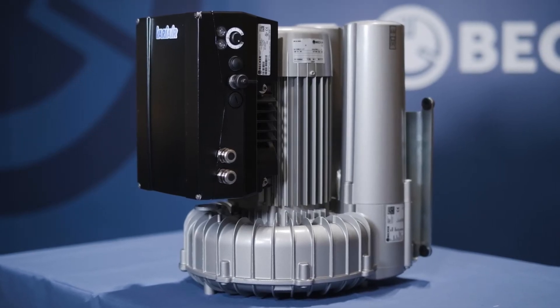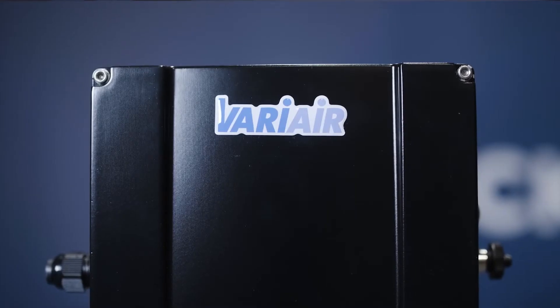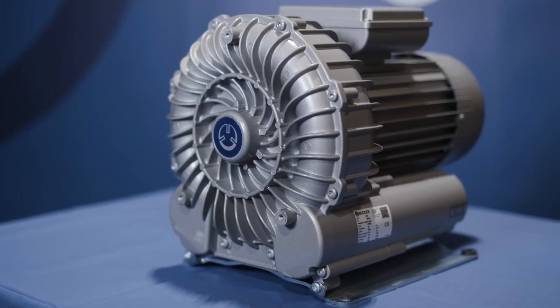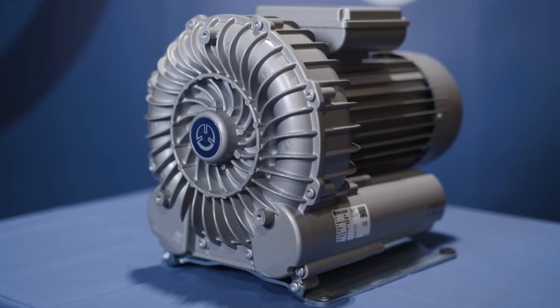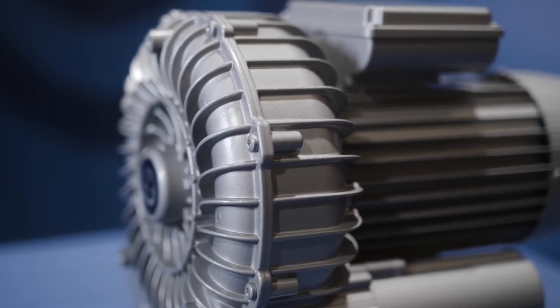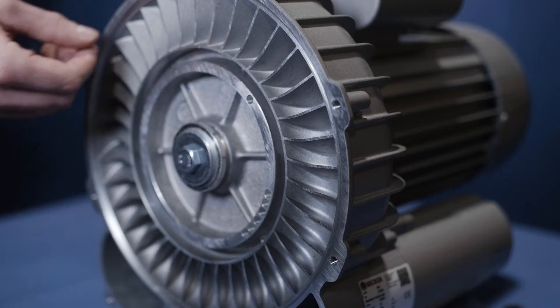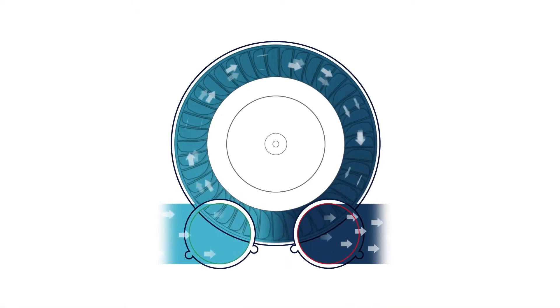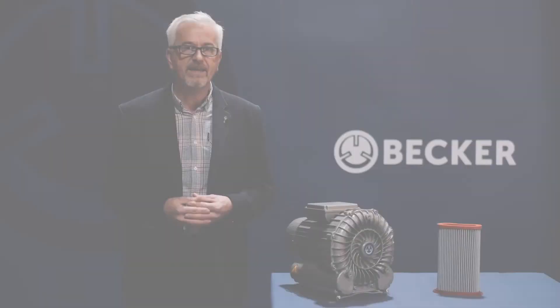Today I'm going to focus on the side-channel blowers from Becca. But firstly, what is a side-channel blower? Side-channel blowers are ideal for moving large volumes of air efficiently at low pressures or vacuum. The side-channel blower uses a bladed impeller which is enclosed in a housing but attached to a rotating shaft. The inlet and outlet of the blower are perpendicular to the rotation of the impeller. Air flows into the blower through the inlet port and is pushed around the housing enclosure by the impeller blades, and is then exhausted through the outlet port.